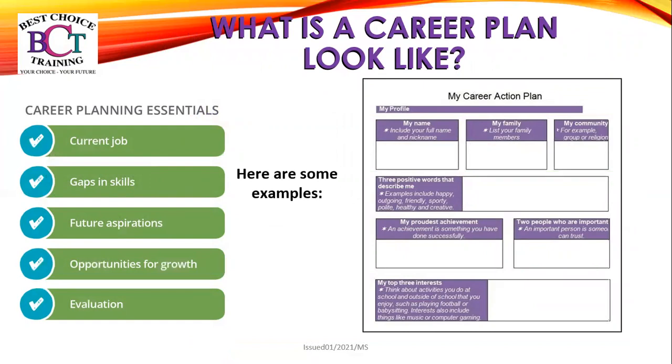So what does a career plan look like? Here are some examples — career planning essentials. Look for your current job, gaps in skills, future aspirations, opportunities for growth and evaluation. Here is an example of a career plan. As you can see, it shows the profile for this particular person — put their name, your family and community, three positive words that describe you. This could also help with your interview. Your proudest achievements, the two people who are most important to you, and your top three interests.